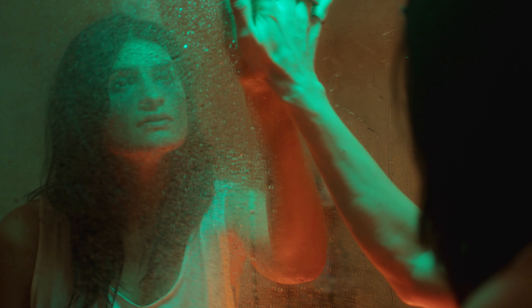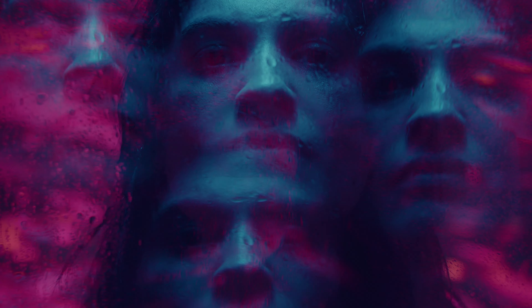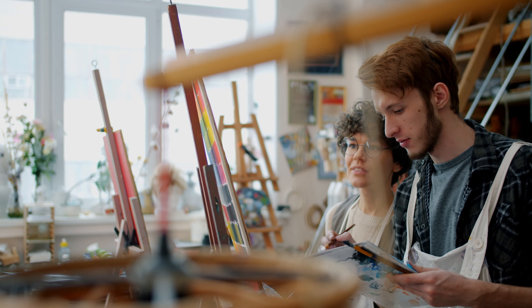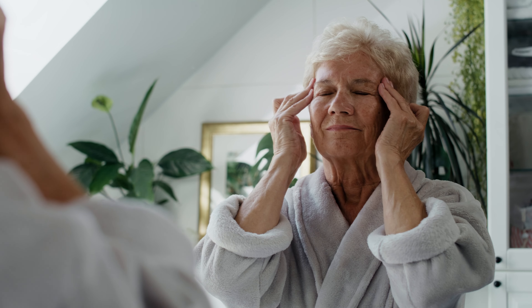Potential side effects of THC consumption encompass hallucinations, distorted time perception and diminished physical control, along with a lowered mood. Conversely, cannabis can also induce feelings of euphoria and spur creativity.